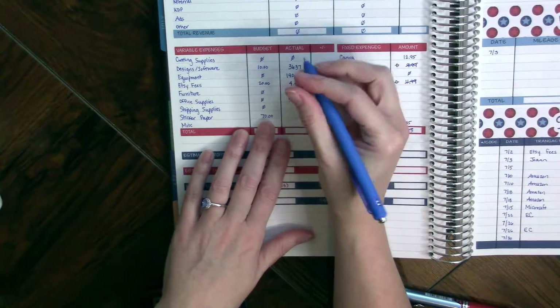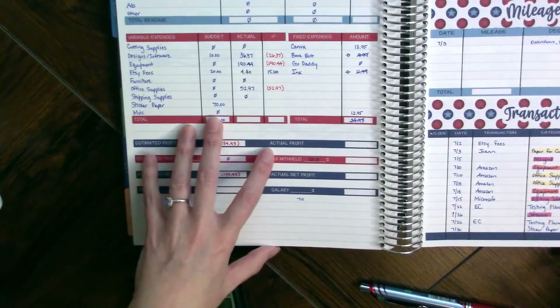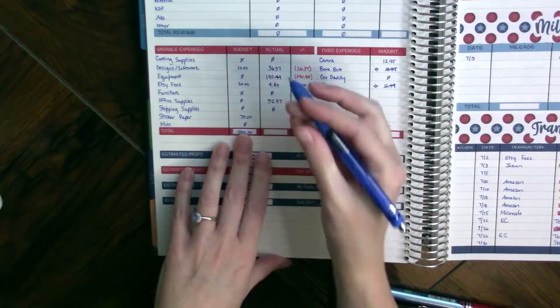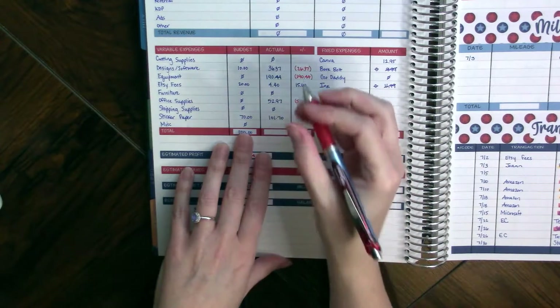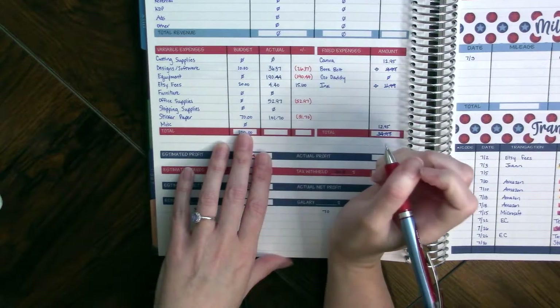I didn't spend anything on shipping supplies this month, but I did place an order yesterday for sticker paper, which comes to $101.70. That is $31.70 over what was budgeted.